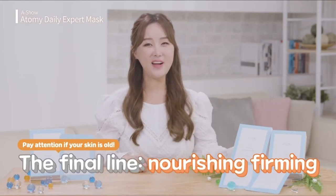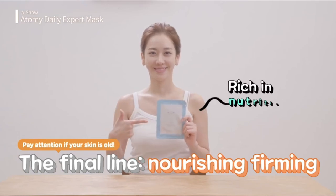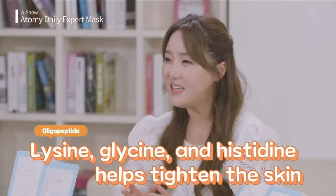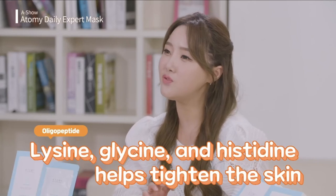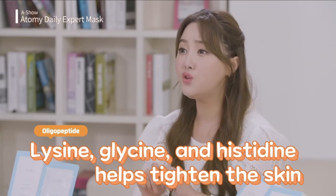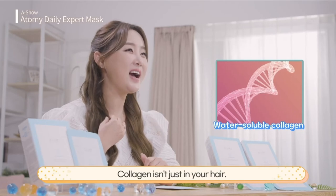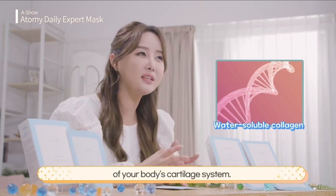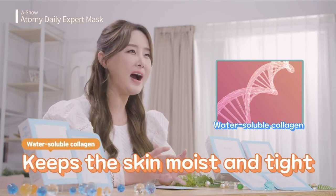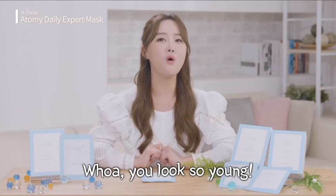Last but not least, it's the third and final line. Pay attention if you're in your 40s, 50s, or 60s — it's the nourishing firming line with truly exceptional ingredients. Peptides, composed of amino acids such as lysine, glycine, and histidine, firm the skin and help get rid of wrinkles. Collagen isn't just in your hair — it's an important component of your body's cartilage system. We can eat it or apply it on our skin, and this has that. Collagen keeps the skin moist, firm, and elastic, making you look oh-so-super young.